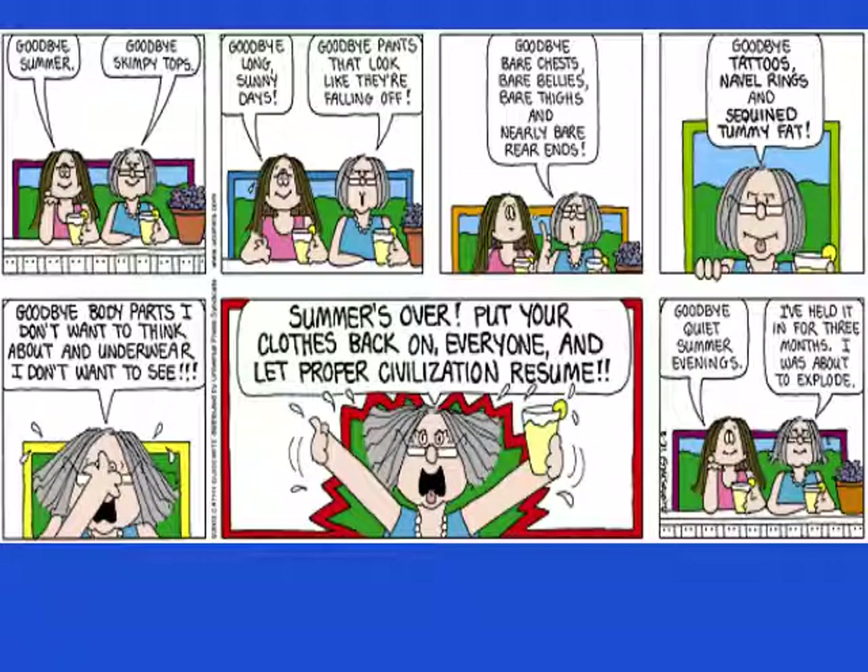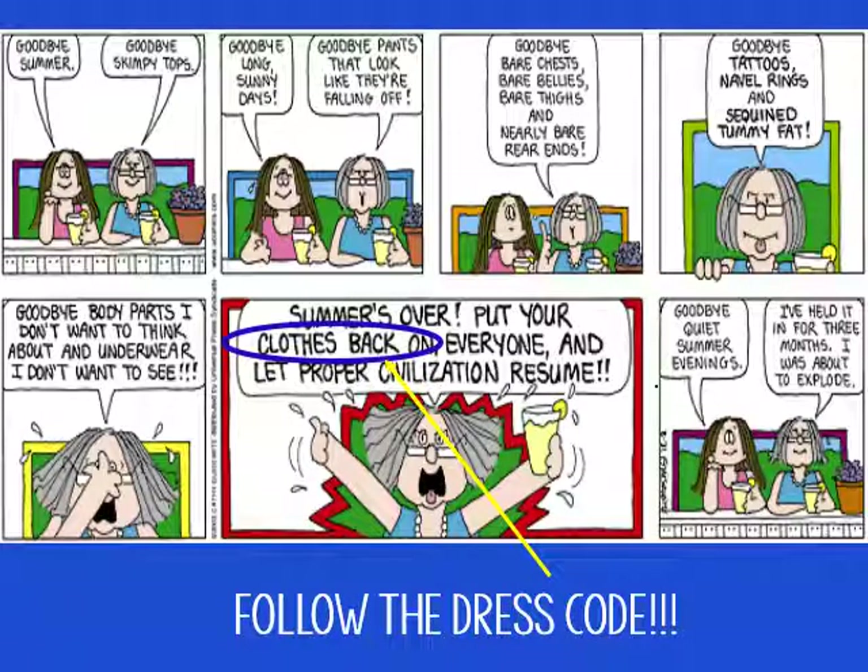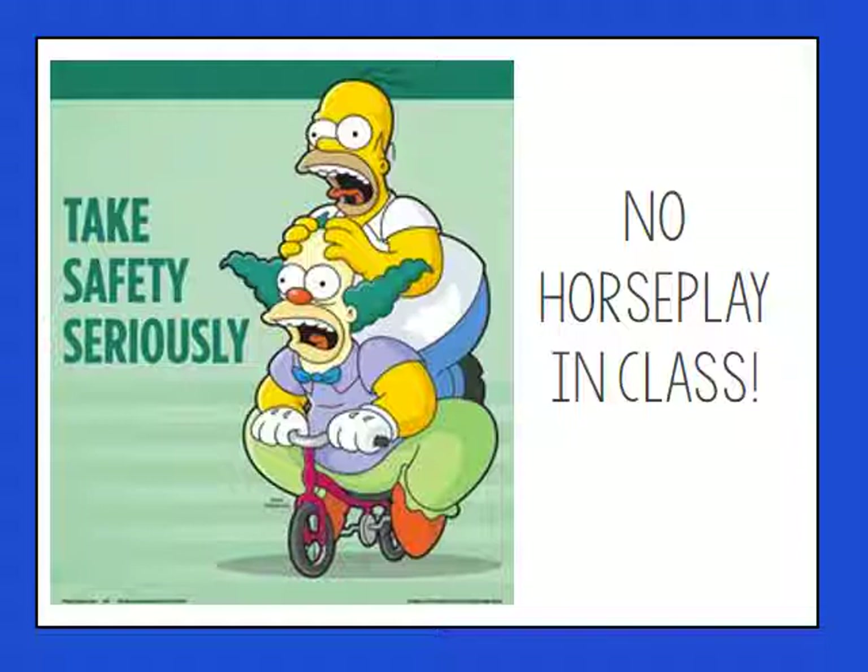Looking at this comic: 'Goodbye summer, goodbye skimpy tops, goodbye long sunny days, goodbye pants that look like they're falling off, goodbye bare chest, bare bellies, bare thighs, and nearly bare rear ends. Goodbye tattoos, navel rings, and sequined tummy fat. Goodbye body parts I don't want to think about in underwear. Summers over — put your clothes back on everyone and let proper civilization resume.' What that means, simply put, is you need to follow the laboratory dress code, not the high school dress code. You're going to have opportunities to do really cool labs, but you can't be horseplaying in the middle of it.